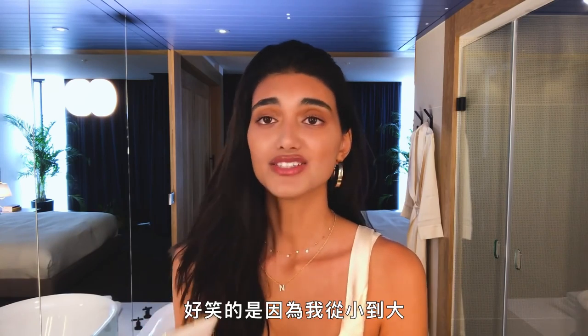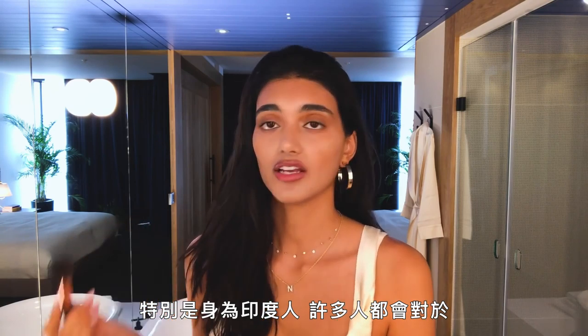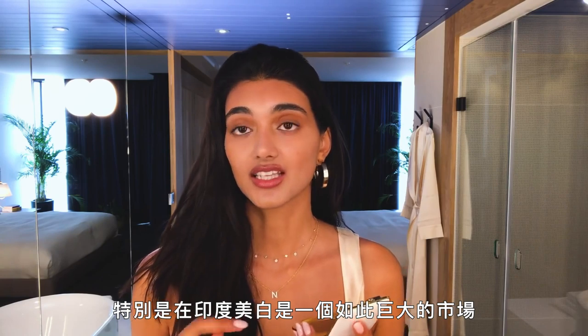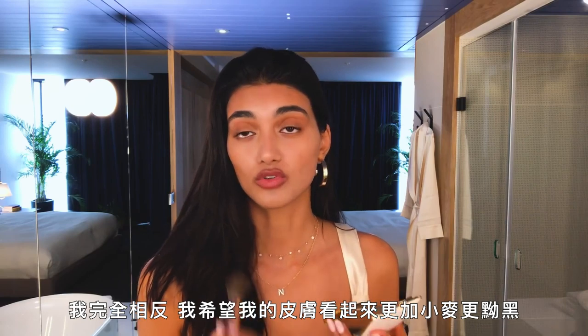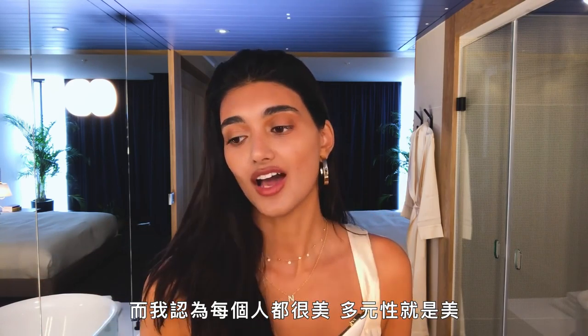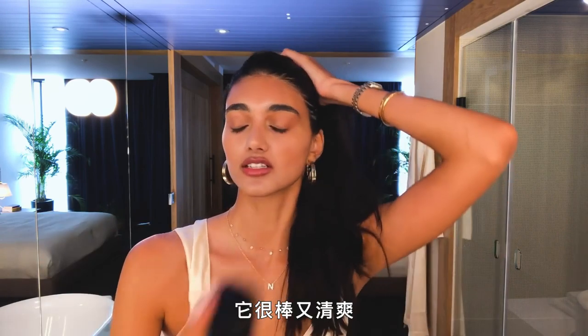The last step is adding more bronzer. I know it seems crazy but I just feel like I need to warm up my skin. It's funny because growing up, especially being Indian, a lot of people were kind of ashamed of their skin tone — in my community, especially in India, skin lightening is such a big industry. I'm the complete opposite; I want my skin to look more tan and darker. There's still a portion of our community that believes fair skin is beautiful, but I feel like everyone's beautiful — diversity is beautiful.